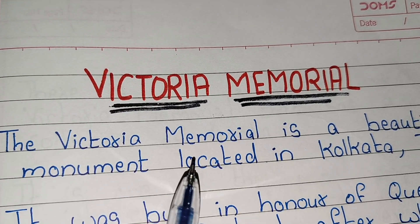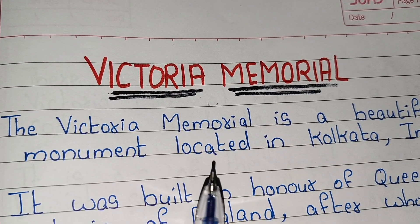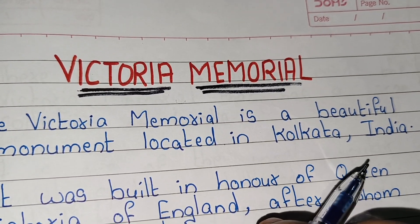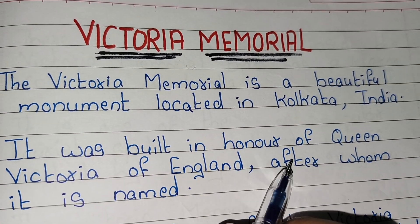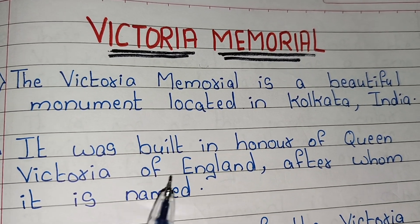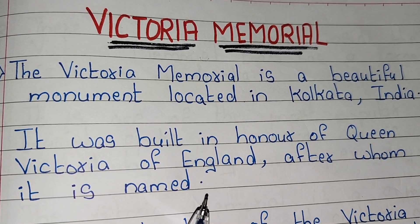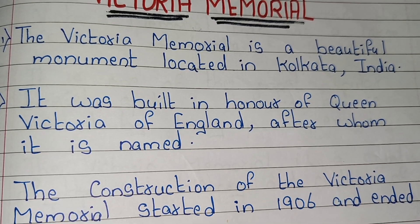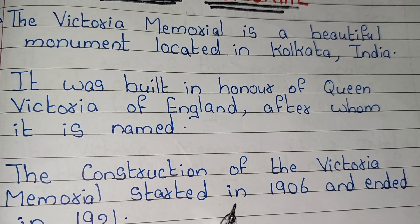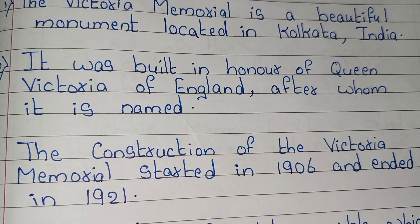The Victoria Memorial is a beautiful monument located in Kolkata, India. It was built in honor of Queen Victoria of England, after whom it is named. The construction of the Victoria Memorial started in 1906 and ended in 1921.